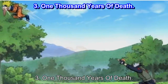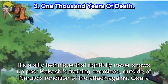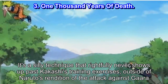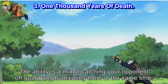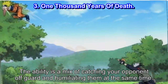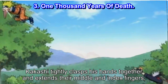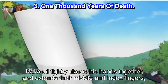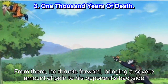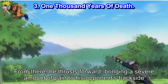Number 3: 1000 Years of Death. It's a silly technique that rightfully never shows up past Kakashi's training exercises, outside of Naruto's rendition of the attack against Gaara. The ability is a mix of catching your opponent off guard and humiliating them at the same time. Kakashi tightly clasps his hands together and extends his middle and index fingers, resembling the tiger hand seal. From there, he thrusts forward, bringing a severe amount of pain to his opponent's backside.